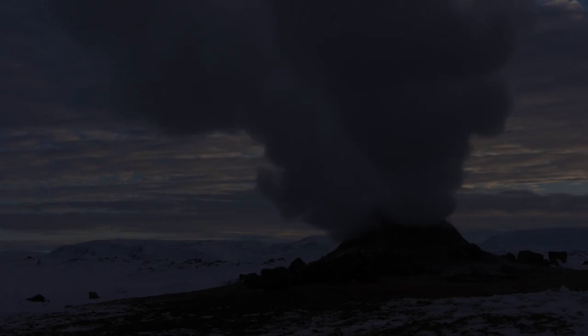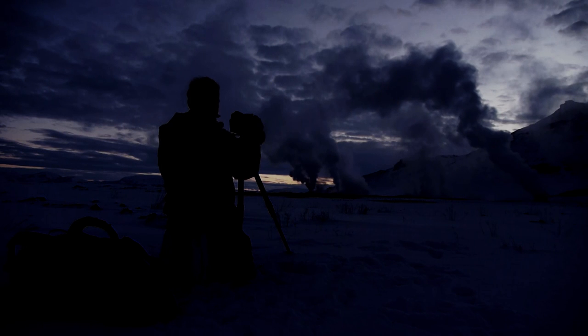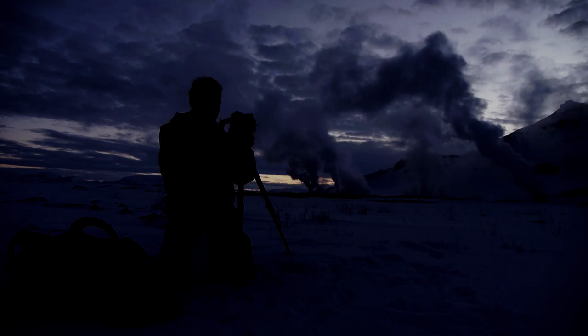We also photographed at night with the geothermal features, and I found myself doing the kind of images that I've never tried before — very experimental, very exciting.